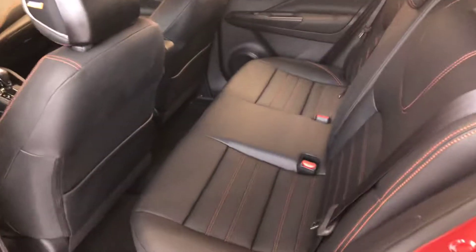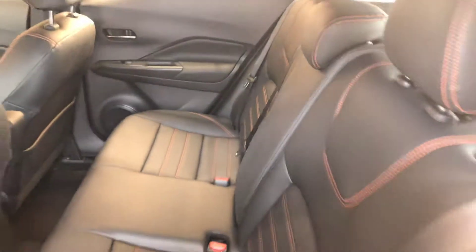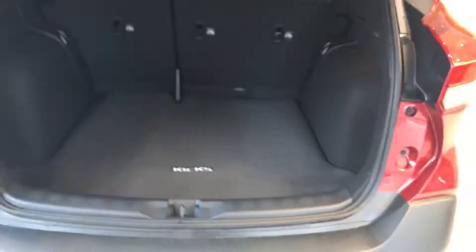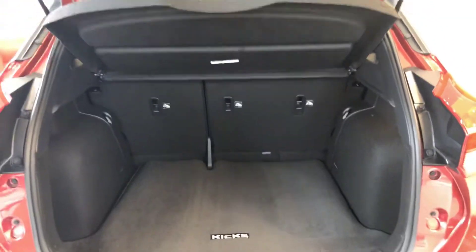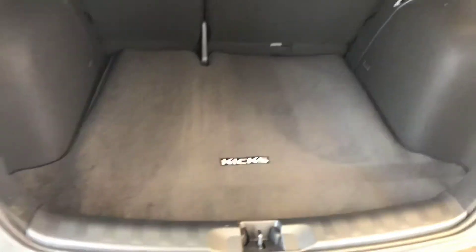You're also going to have plenty of room in the back, and these seats can fold down as well. A lot of room in the back, and you have that shield right there that will hide anything that's sitting here in the back.